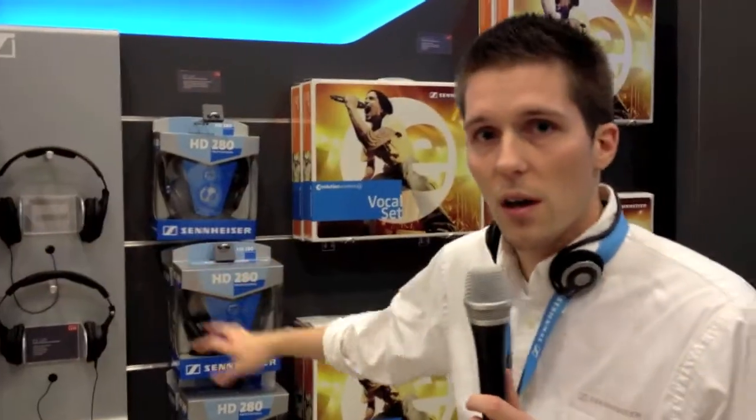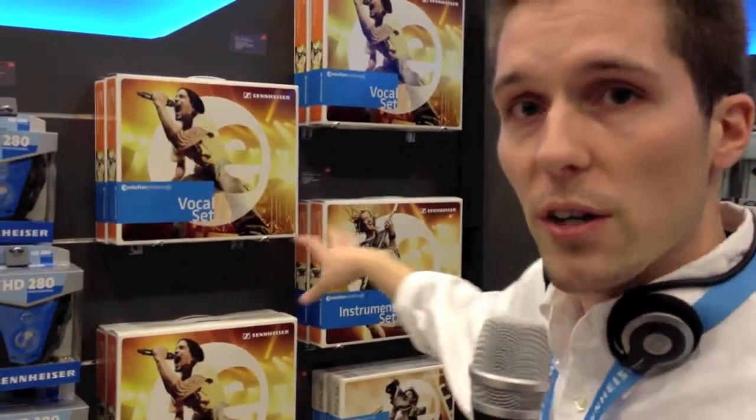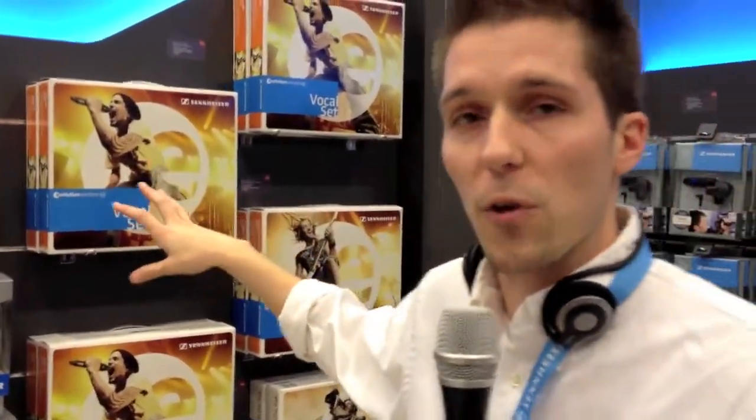Sennheiser is known for microphones and headphones, and what we're showing here is nothing less than the best headphones. We're showing off our HD280, a reliable studio headphone, but also very important, the electronic news gathering kits and wireless microphone kits.